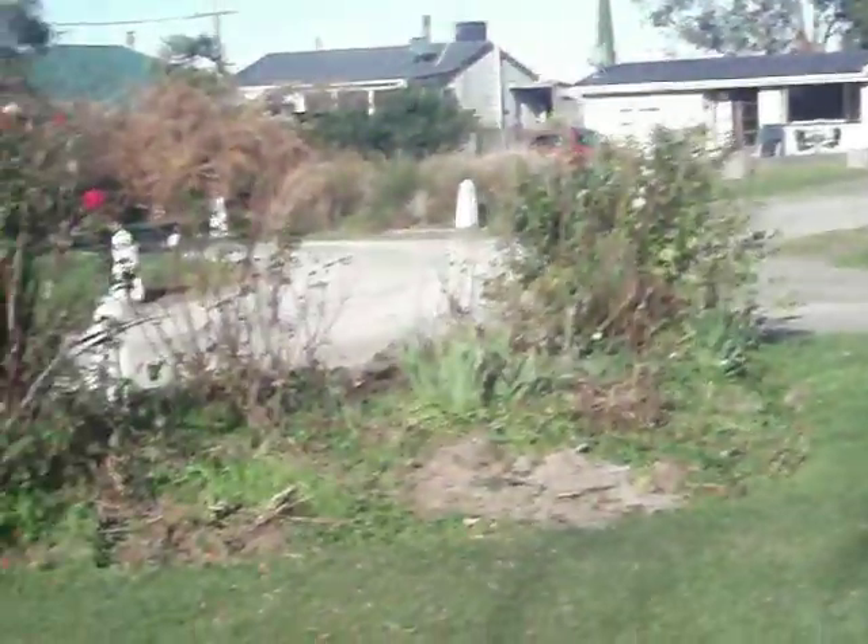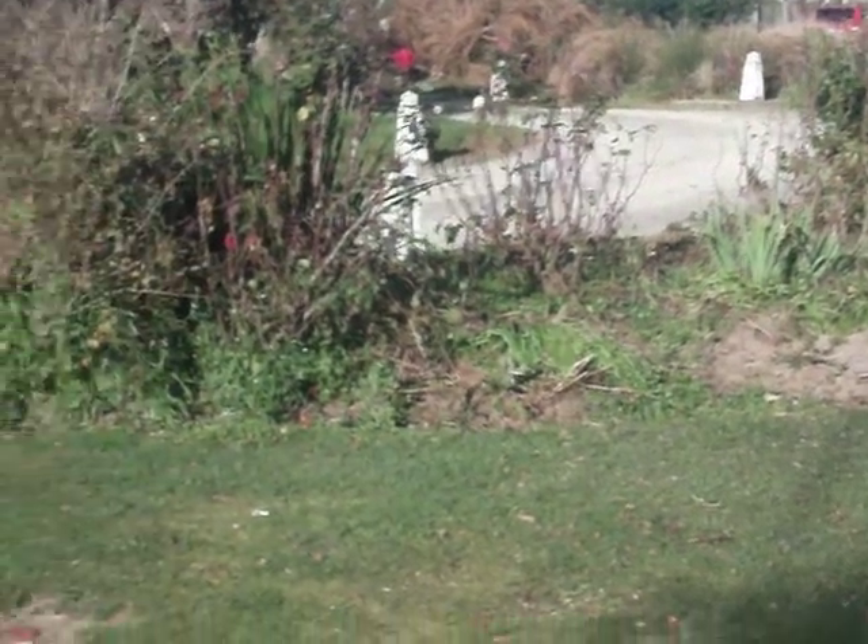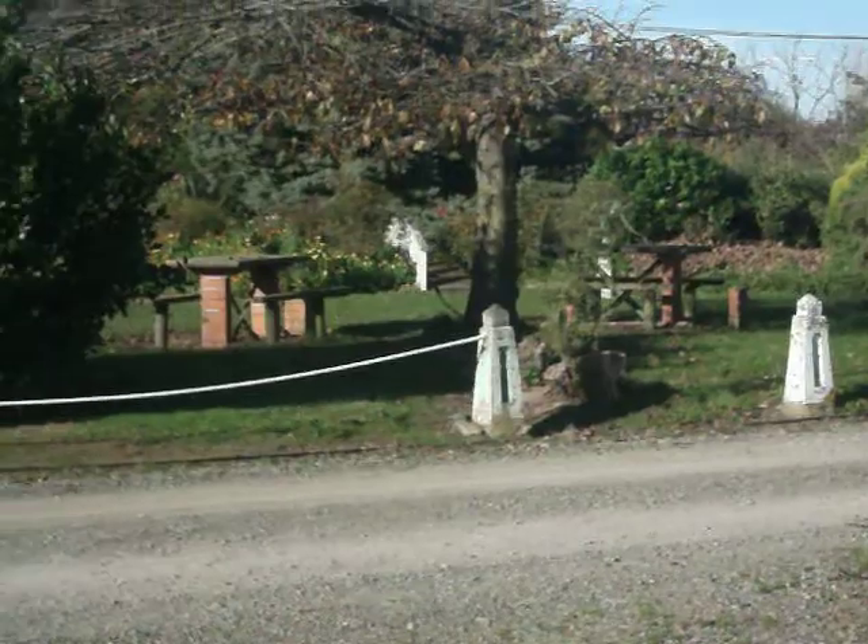We'll start here with your driveway. It's done a bit of gardening over there. Your picnic benches over there. Coming into your driveway, walk down, there's the car that I drove here this morning.